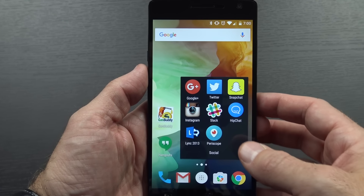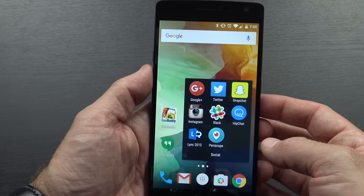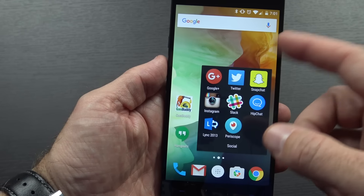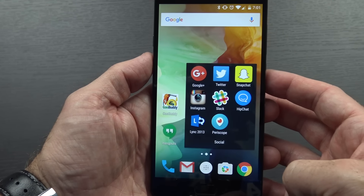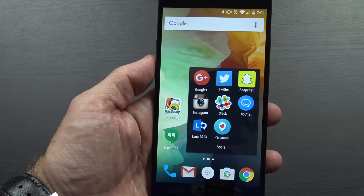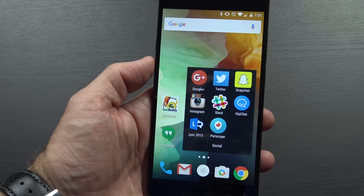In here I have all my social media apps: Google+, Twitter, Snapchat, and Instagram. I don't post to Snapchat and Instagram terribly often, but I do have them. You can add my Snapchat if you'd like, but I've only used it a few times. Links to my other profiles can be found in the description. I've got Slack for communicating with some people from XDA, HipChat and Link for stuff at work, and Periscope in case I want to live stream or watch someone live streaming — I actually used Periscope for the first time recently at a Beach Boys concert.